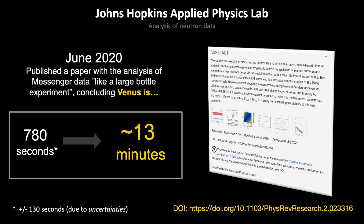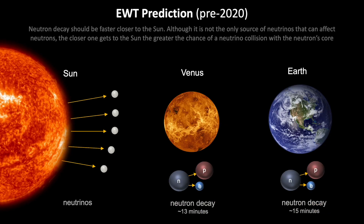Let's put this into perspective, because it's not a surprise to EWT, but it may be a surprise for mainstream science given that uncertainty factor. Looking at the EWT prediction — timestamped on YouTube as pre-2020, before this paper came out, not after — and you can see some of the older videos and papers that were written. Indeed, it does predict that neutrons should decay faster as you get closer to the Sun, so no surprise to EWT.